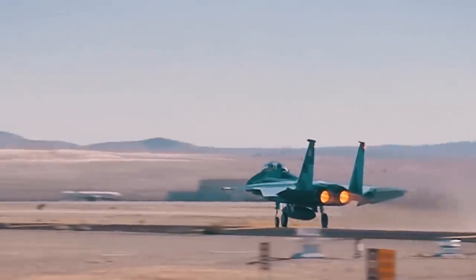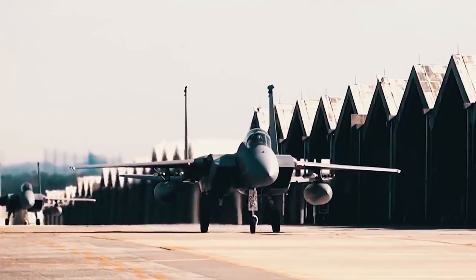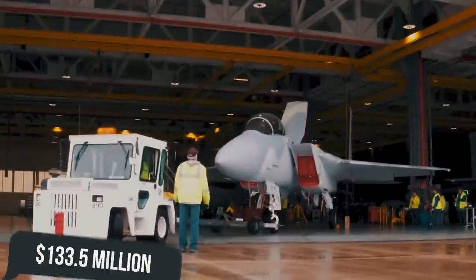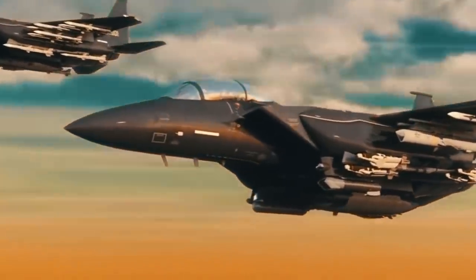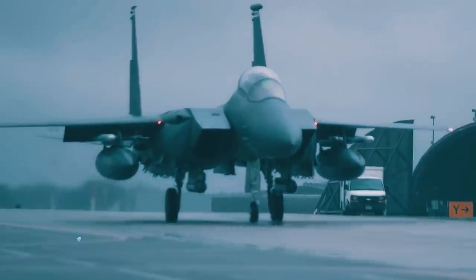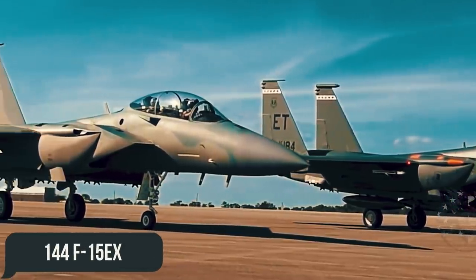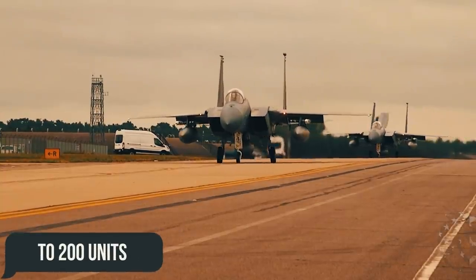The project exceeded the Air Force's initial expectations. After the first eight models, 12 more Eagle IIs were ordered at a cost of $1.27 billion, with $133.5 million allocated for preliminary purchases concerning future aircraft and an additional $159.8 million for research and development. The Air Force currently plans to purchase a total of 114 F-15EX with the prospect of increasing their number to 200 units in the future.